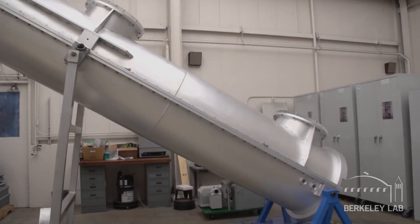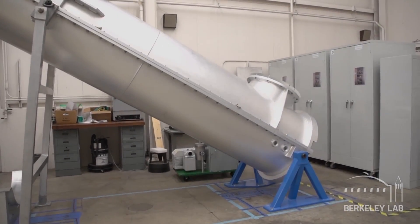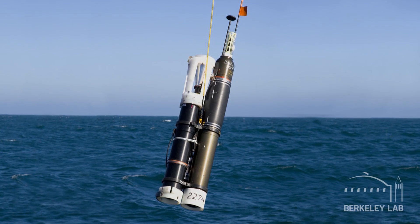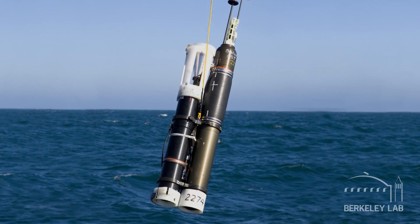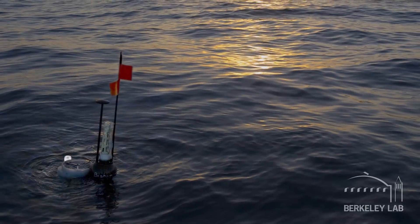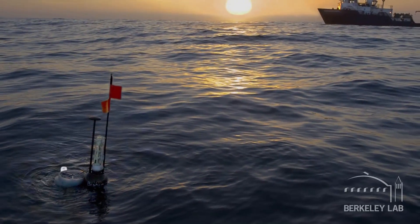On the large size, we can produce parts that are the size of a small shipping container and still hold the tolerance equivalent to about the thickness of a human hair. A good recent example of a product of the shop is the Carbon Flux Explorer, which is an autonomous deep-sea submersible that will be used to measure the carbon content in the oceans.